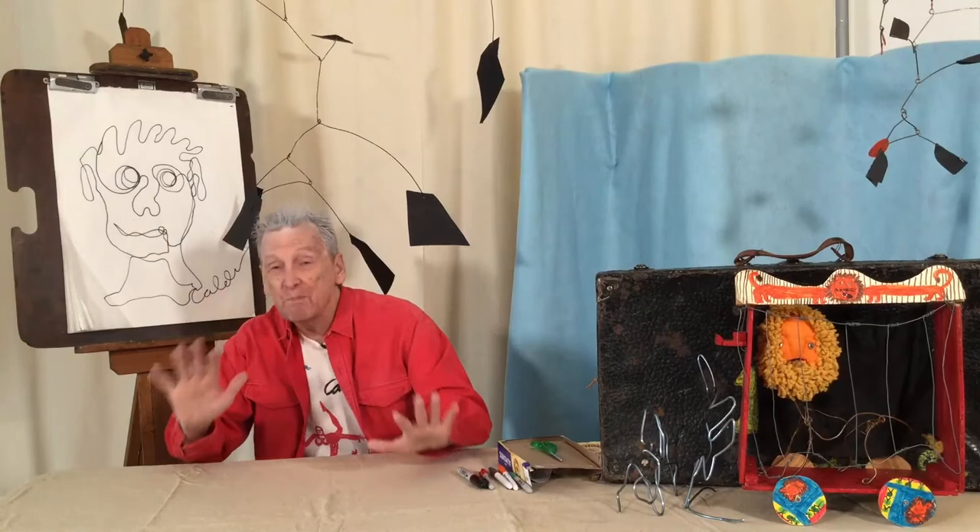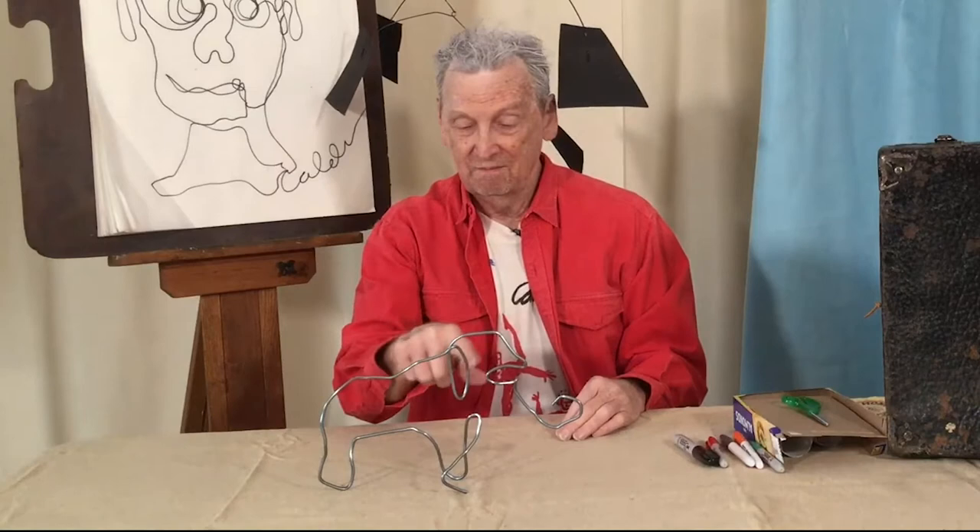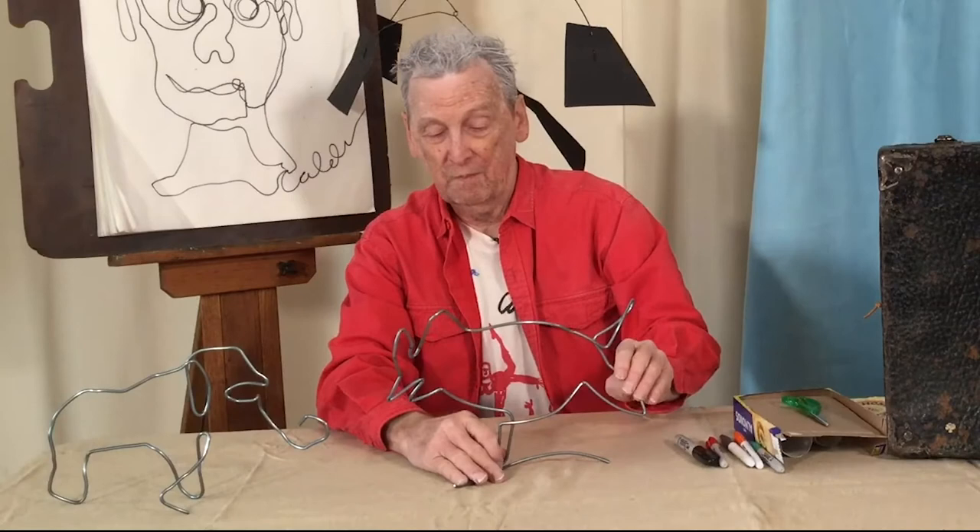So I started making sculpture like this. See the elephant? It's one line — one piece of wire. And I made them like this. Here's my bird. One line.